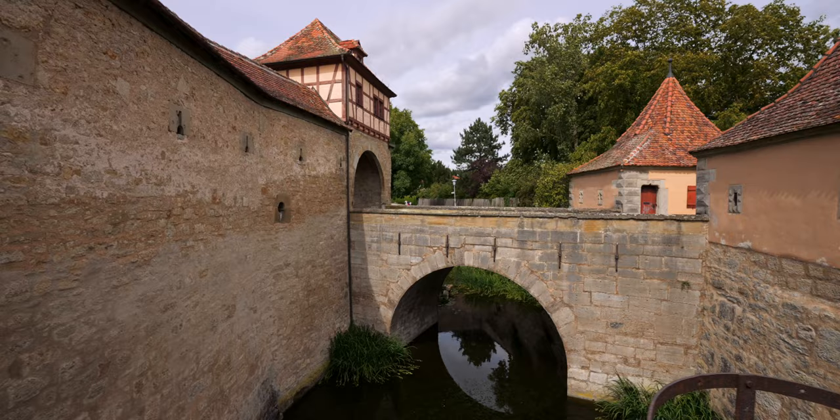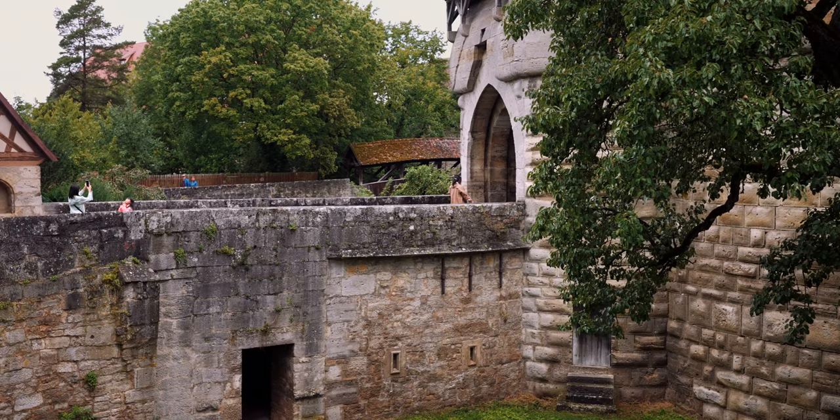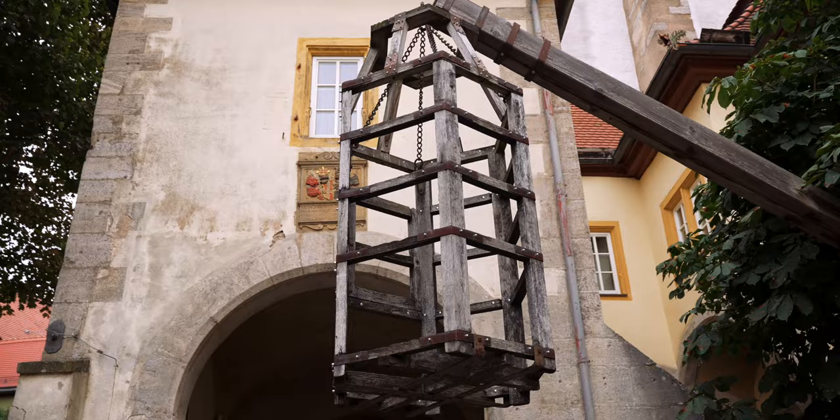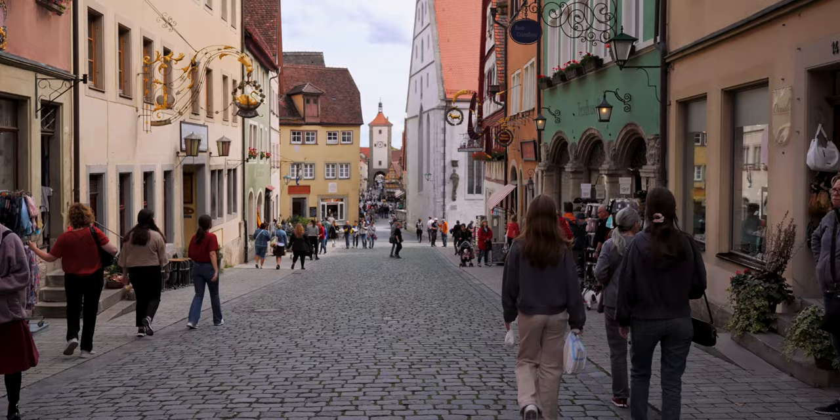The next string of lucky events happened during World War II, as Rothenburg was spared from destruction. The city was occupied by Nazi forces but Allied bombers missed the target due to heavy fog. Before the second airstrike, the Allies managed to make a deal with the Nazis who simply left during the night. That is why Rothenburg's old town is one of few places where you can still enjoy the original medieval charm and beauty.